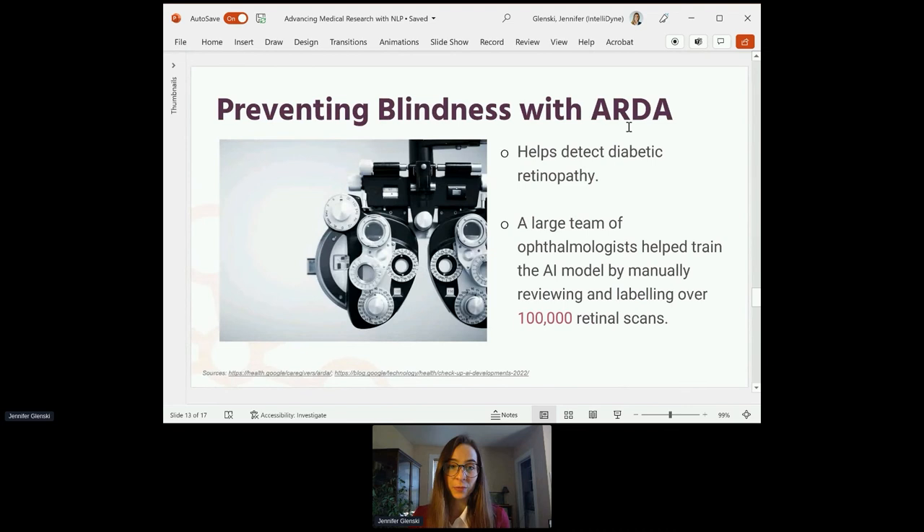One way she's doing that is by working on preventing blindness with ARDA. Dr. Lily Peng leads the team behind automated retinal disease assessment, or ARDA, which uses AI to help healthcare workers detect diabetic retinopathy — lesions in the back of the retina that can result as a complication of diabetes. If undiagnosed and untreated, it can cause blindness. A large team of ophthalmologists helped train the AI model by manually reviewing and labeling over 100,000 retinal scans. ARDA is currently being used in India and the European Union and has been evaluated in clinical studies in the United States and Thailand, with the goal of making ARDA available globally, especially in areas with lower access to specialist eye care.